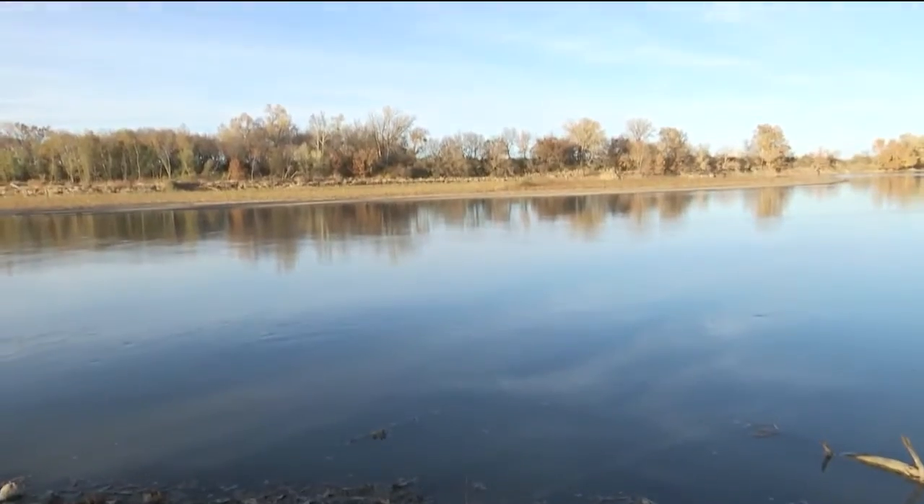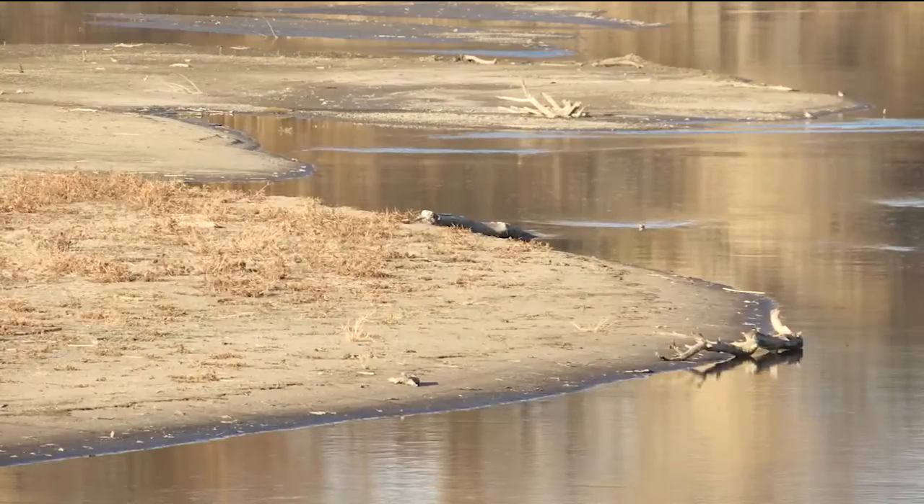For the past year, we've experienced a significant drought for most of the year, and the Kansas River as well as other local bodies of water are feeling its effects. Tuttle Creek Lake, Perry Lake, and much of the Kansas River are seeing low water levels.